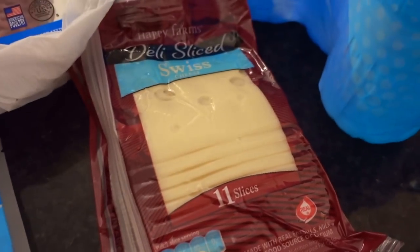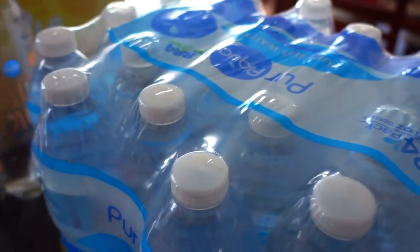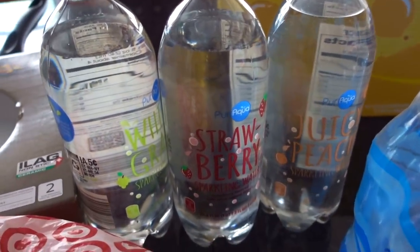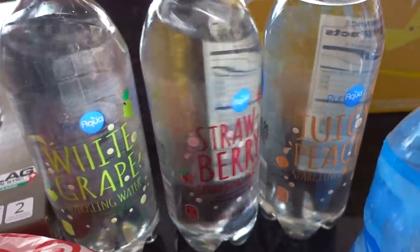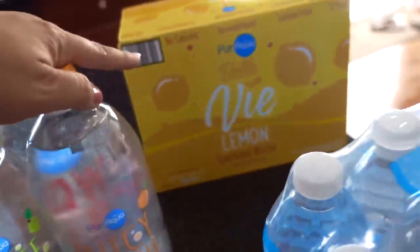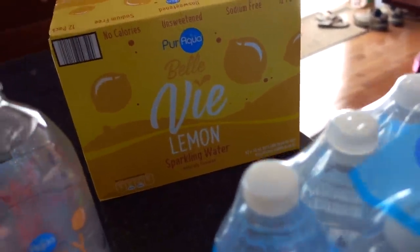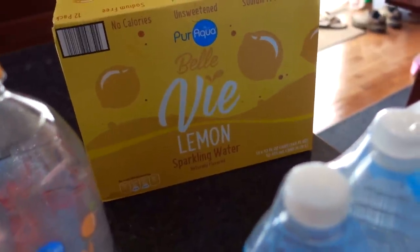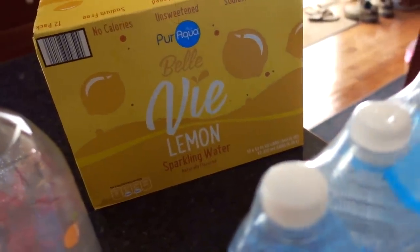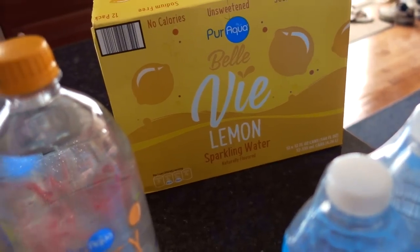I also got some sliced Swiss cheese and a 24-pack of purified water. I've tried their sparkling water before and decided to get it again — the white grape, strawberry, and juicy peach flavors. I haven't tried the smaller cans before though. I'll be giving the lemon sparkling water a try; I'm hoping it's kind of similar to the Lacroix grapefruit. Crossing my fingers on that.